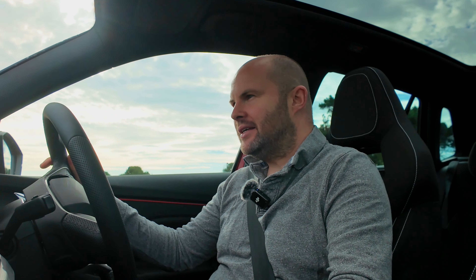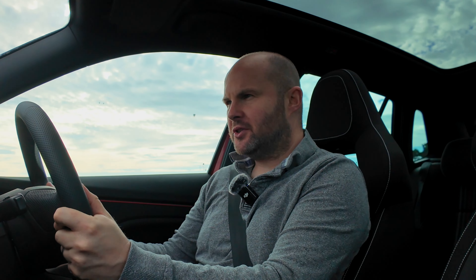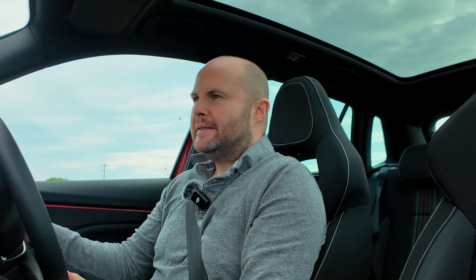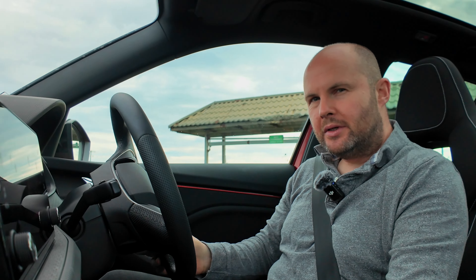Even over a rocky, bumpy surface here, the suspension of the Kamiq manages to cope with it, and obviously we're on the larger alloys in this Monte Carlo trim. Even on very rocky, unstable surfaces, it doesn't have off-road capabilities or huge ground clearance, but it does manage to do a pretty decent job if you're regularly driving on grass or that kind of terrain.